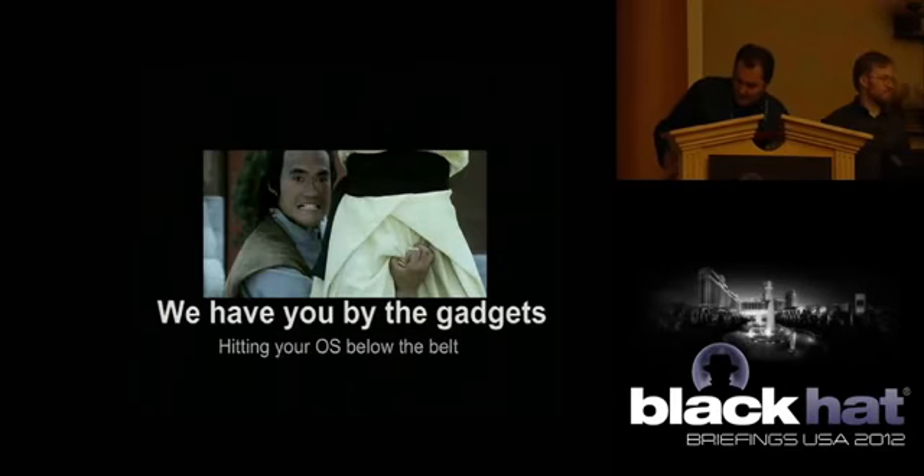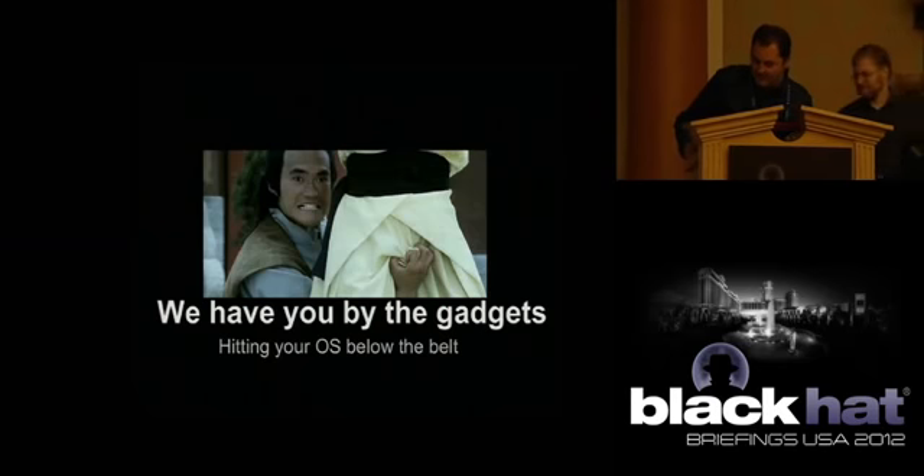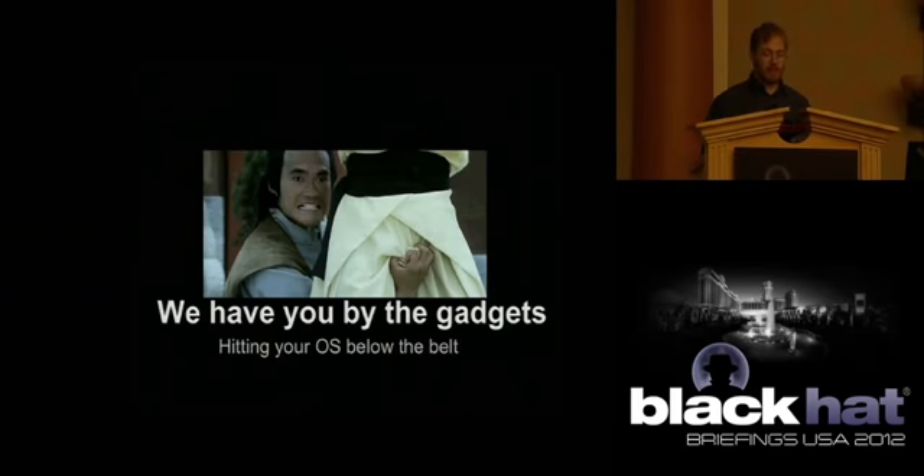We have Mickey Schnauf and Toby Kohlenberg with 'We Have You by the Gadgets.' Good morning, thank you for coming. My name is Toby, that's Mickey. Here we want to talk about Windows gadgets and hitting the OS below the belt.